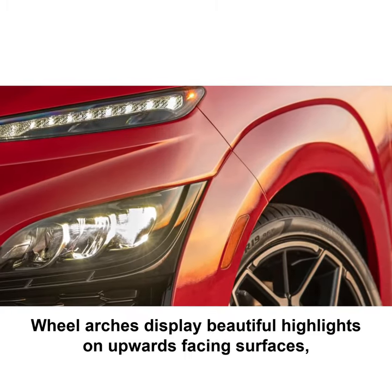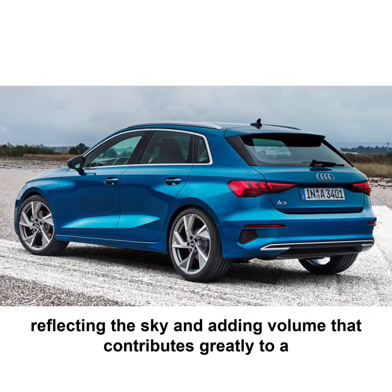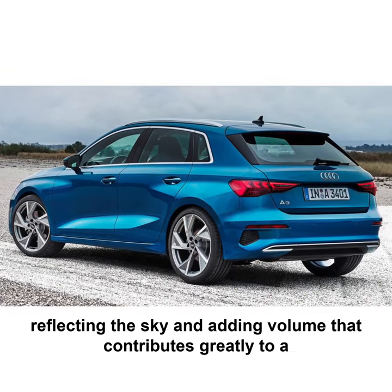Wheel arches display beautiful highlights on upwards facing surfaces, reflecting the sky and adding volume that contributes greatly to a confident stance.